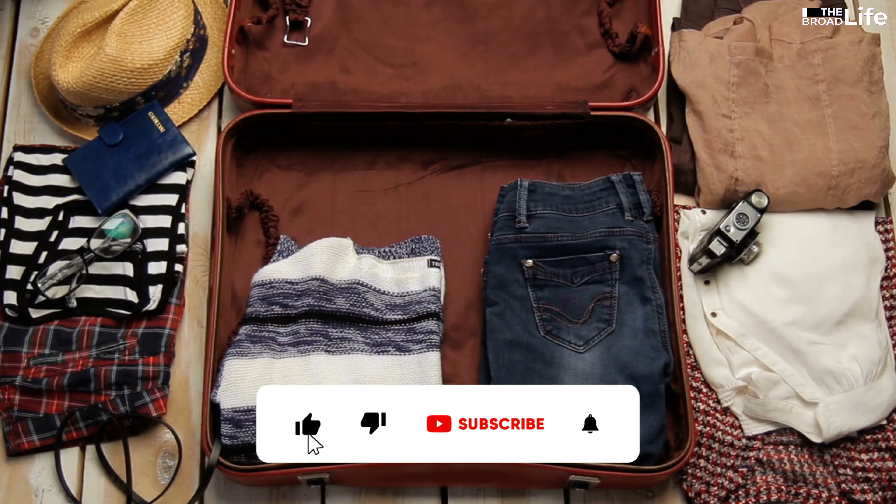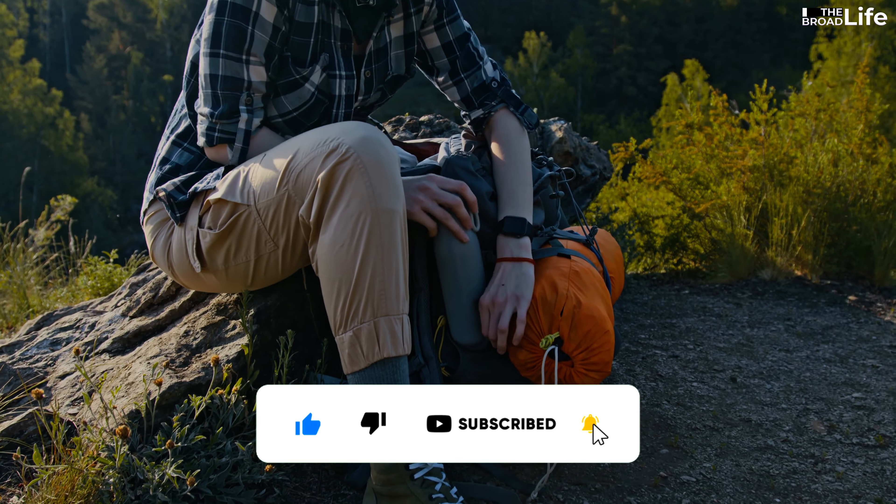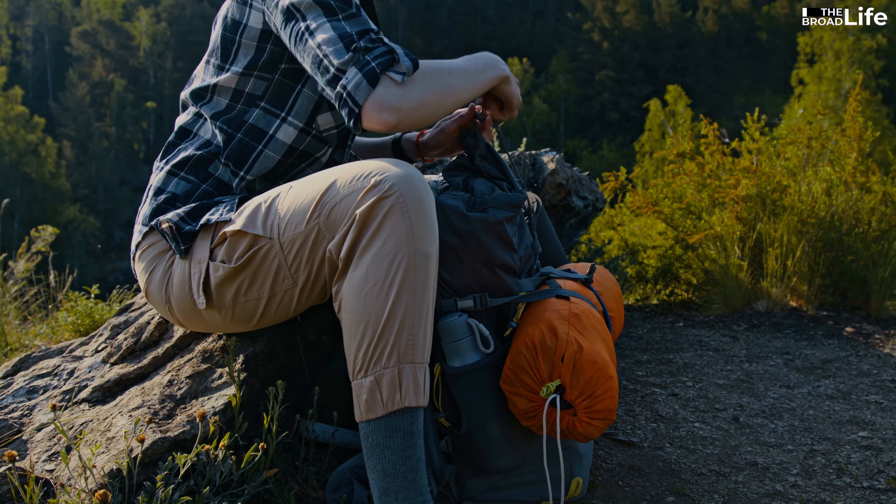If this video brought value to you, please give this video a thumbs up, share it with others, and subscribe for more such videos.